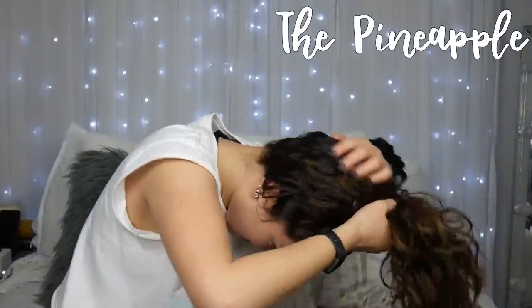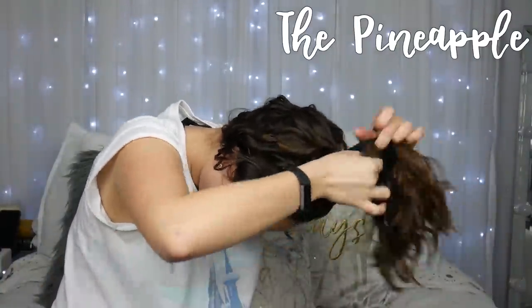I know I look a little silly, but this is going to take care of my curls for the night and that's all I care about.